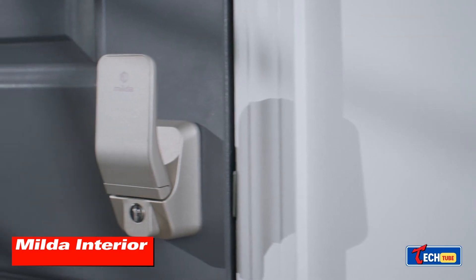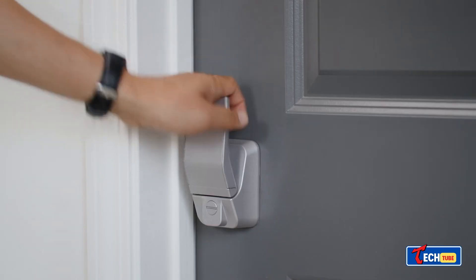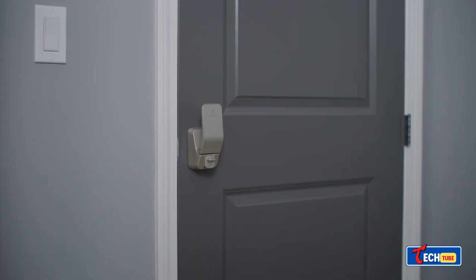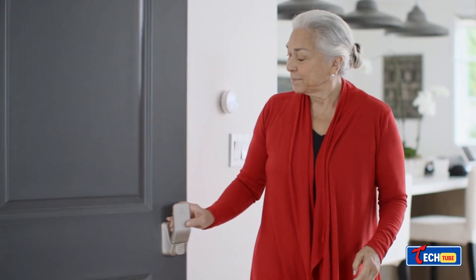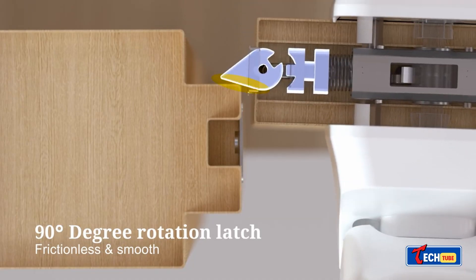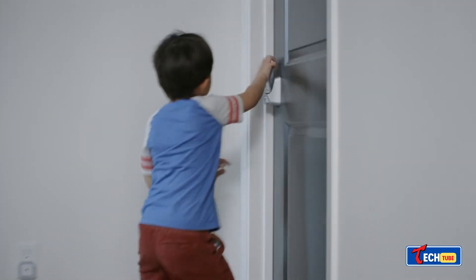Milda interior door handle — this is a clever door handle designed to be super convenient, especially for kids, elderly folks, and people with disabilities. The handle uses a patented technology to ensure it lasts long and doesn't get stuck.